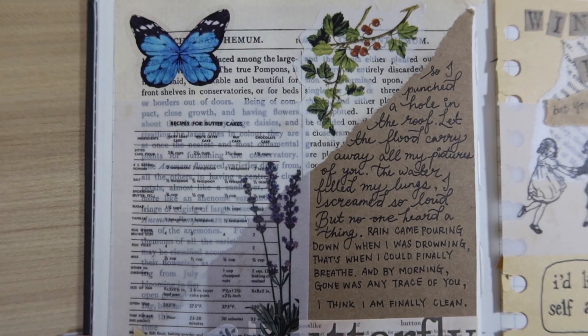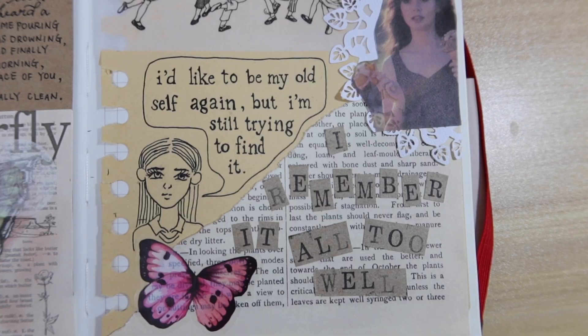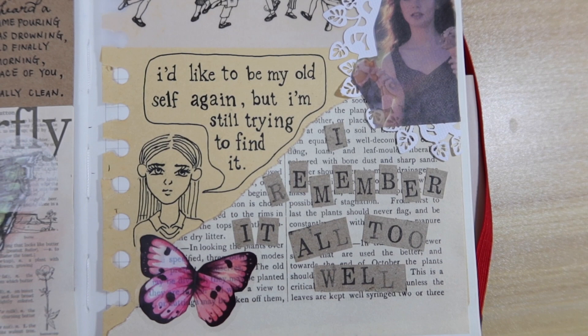Here is the final product of this vlog — I hope you guys enjoyed watching the creative process behind my artwork. Remember to leave a like, share the video, and subscribe. Bye-bye!